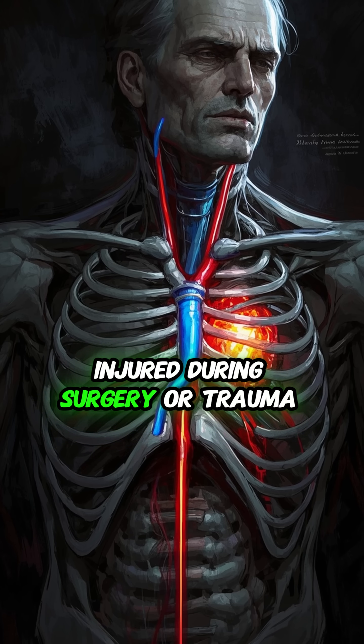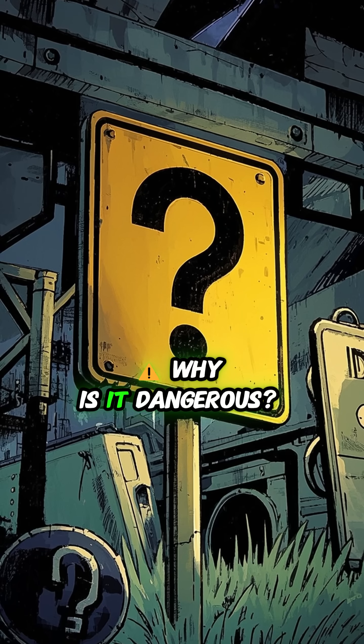But if that duct gets injured during surgery or trauma, chyle leaks into the chest. Why is it dangerous?